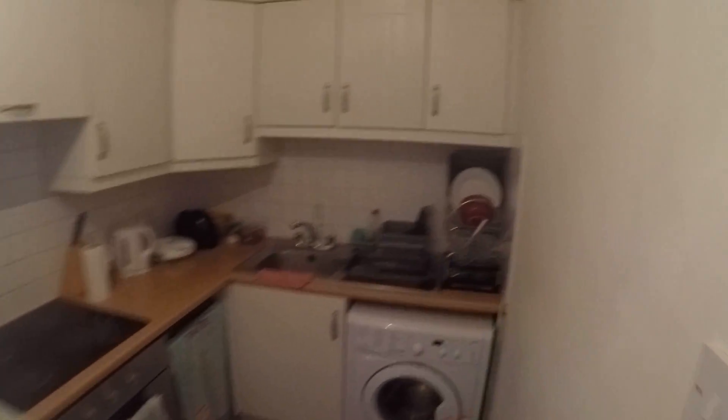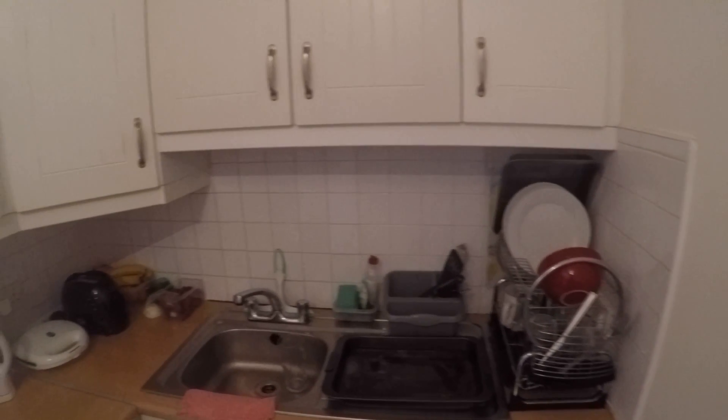First here to your right you've got the kitchen. You've got the washer and dryer over here, and oven, stove, and the fridge. You've also got your table.